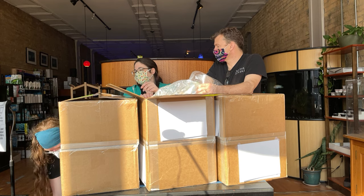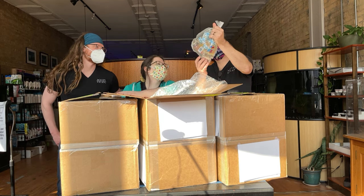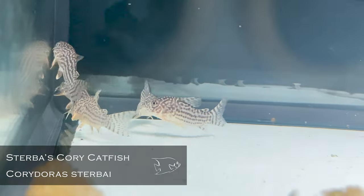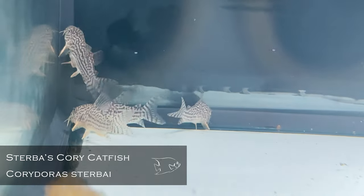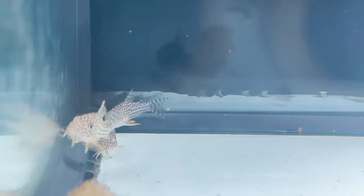Sterbai cories — these are our favorite. Those are my yes. If I had to pick one cory cat as my favorite, that would be it. It's not a bad choice — I just love it, yeah.